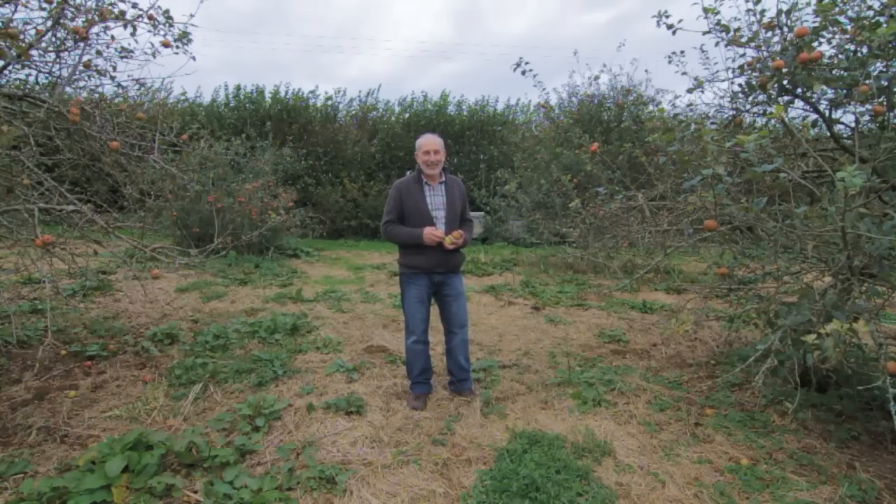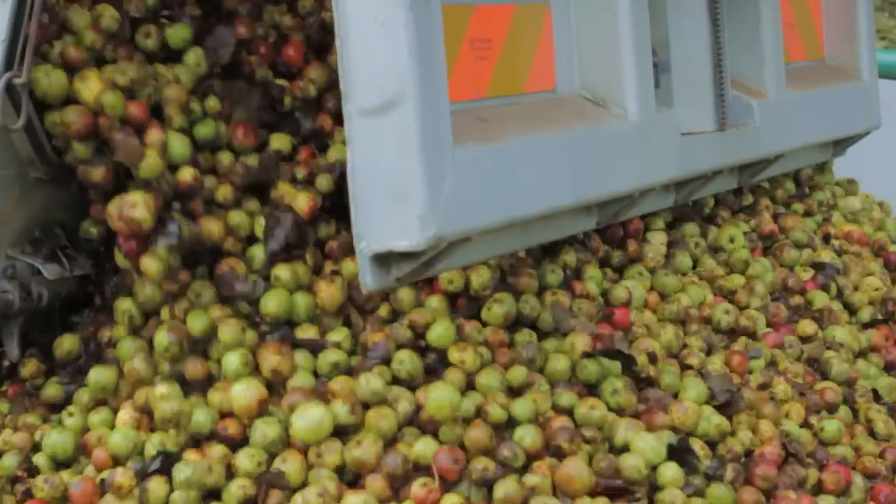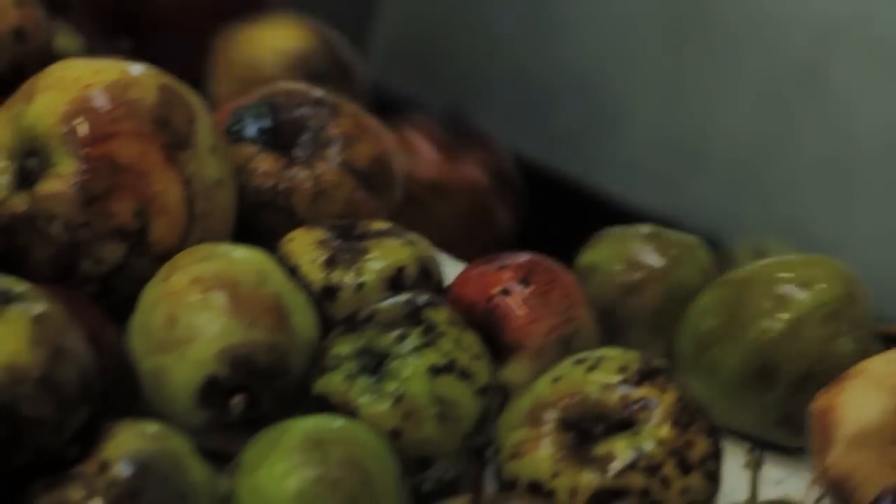My name is Andy Atkinson. I started farming here in 1992. In about 2000 I pressed my first apple and made some wonderful apple juice and managed to sell that, and decided that the year after I'd make some cider.